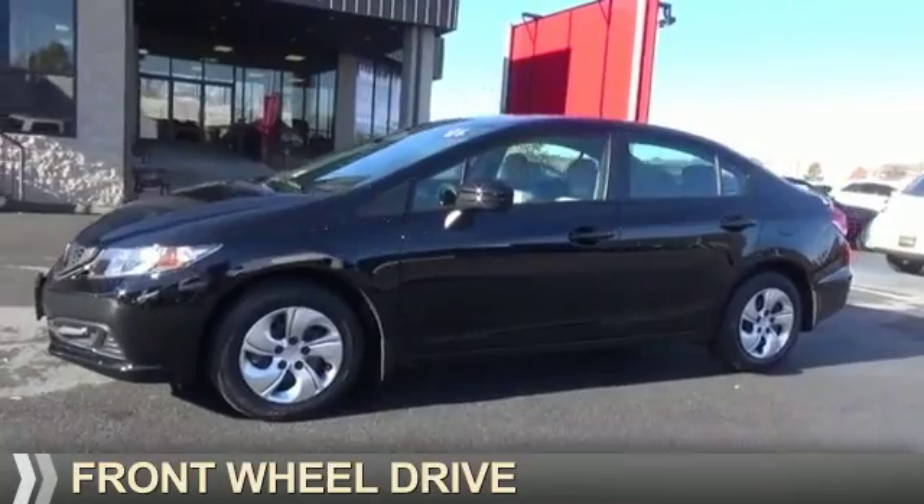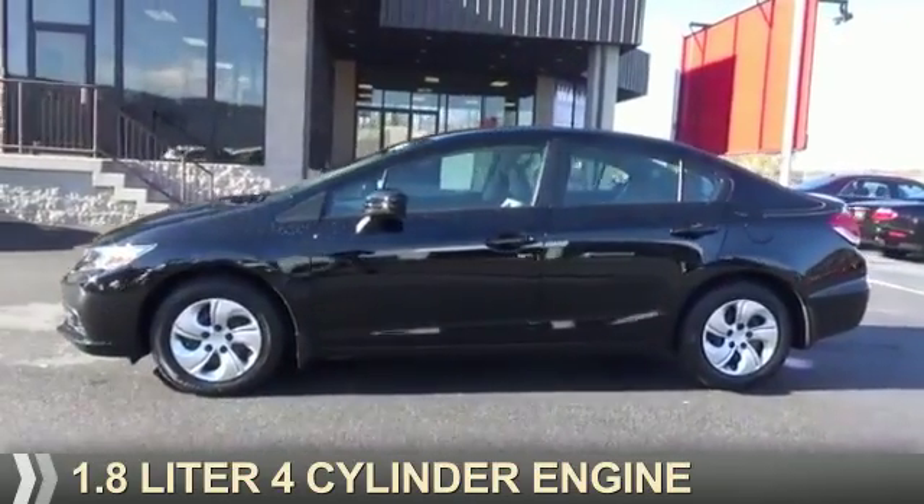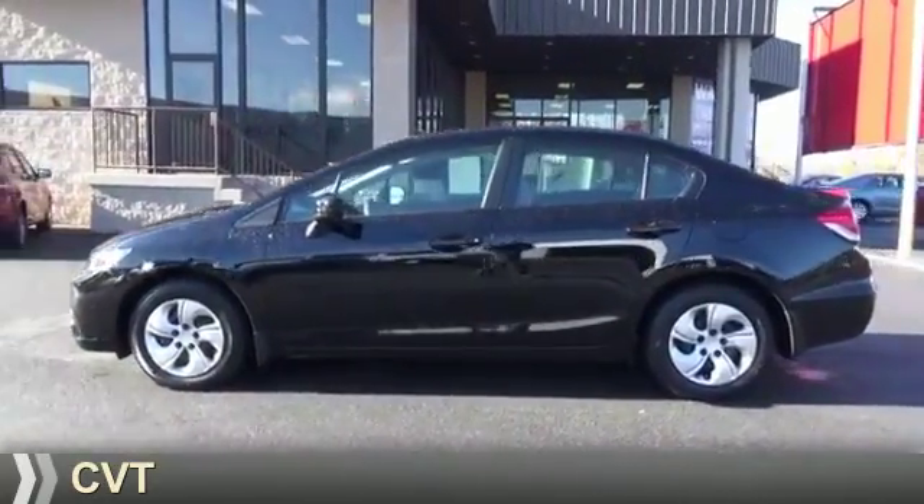It's powered by front wheel drive, a 1.8 liter 4-cylinder engine, and a continuously variable transmission.